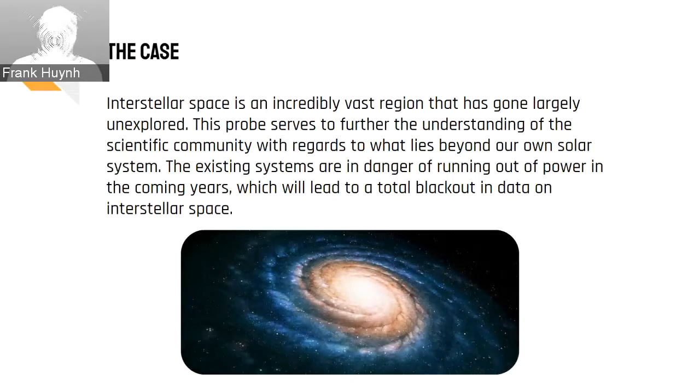Interstellar space is a vast, infinite region beyond our own solar system that has largely gone unexplored. The Cosmic Eyes mission will further the understanding of the scientific community with regards to what lies beyond our own solar system. Although there are other missions currently with similar goals, in the coming years many of these existing missions will run out of power or reach the end of their lifespan, which will lead to a blackout in data on interstellar space. Furthermore, with advancements in technology since the last missions into interstellar space, we can conduct and obtain data faster and more accurately.